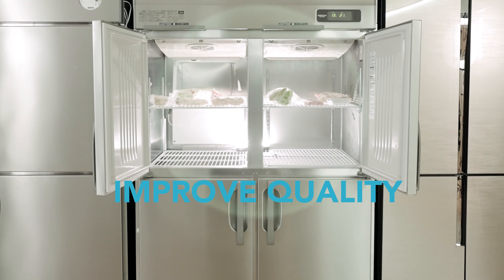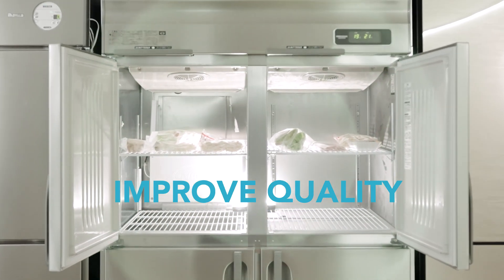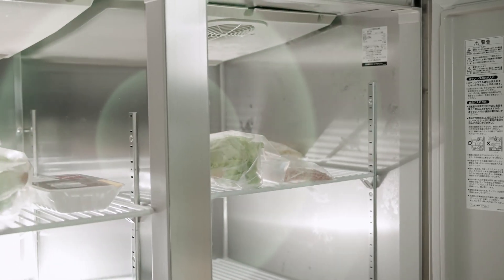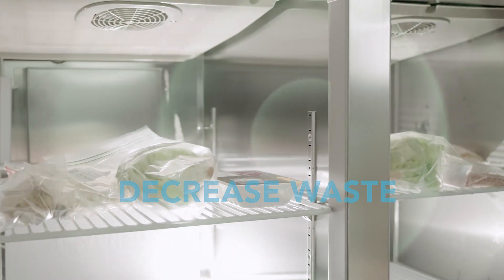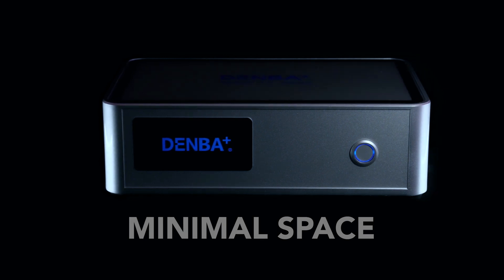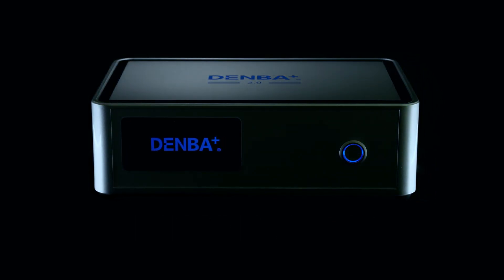A next-generation technology that improves the quality of refrigeration, freezing, and thawing of foods by creating a static field in an existing refrigerator or freezer. This contributes to a decrease of food waste, one of the goals in sustainable development today. Denba Plus is easy to install and requires minimal space, as easy as plugging in a control unit and proper placement of the discharge plates or mats.